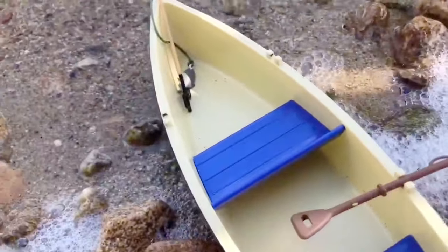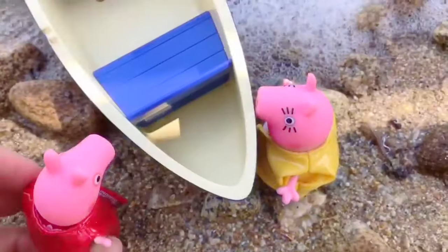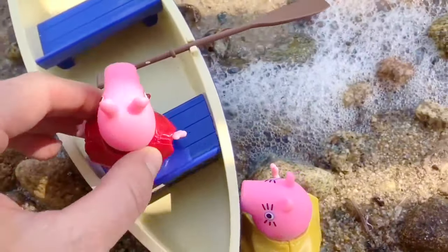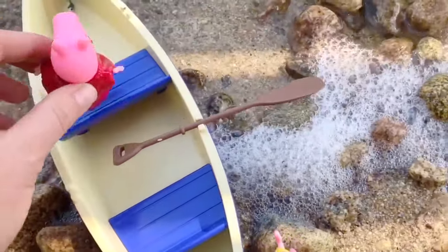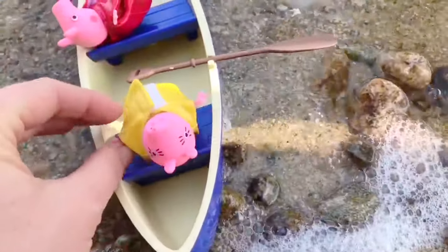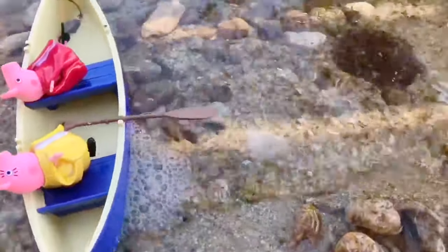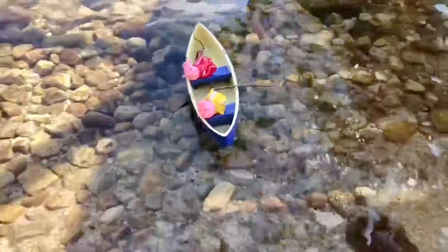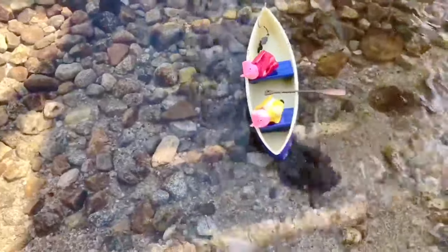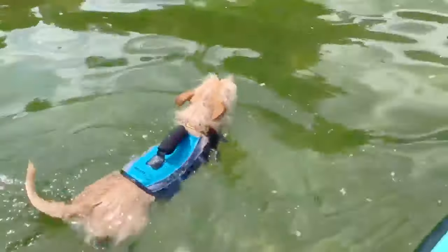They're going to go fishing today. Hop in, Peppa. Thanks, Mummy. And off they go. Our family, including Puppy, always wears a life jacket, whether we're on a boat, canoe, paddleboard, or even a tube.